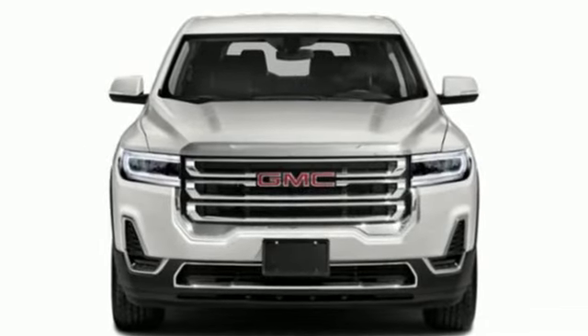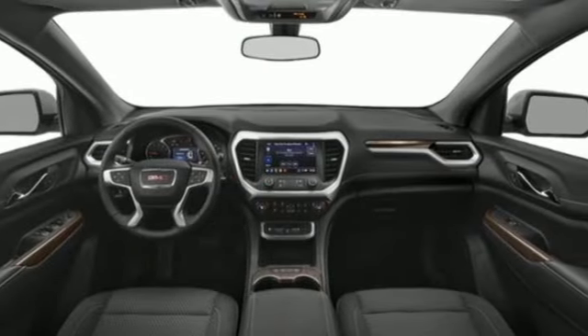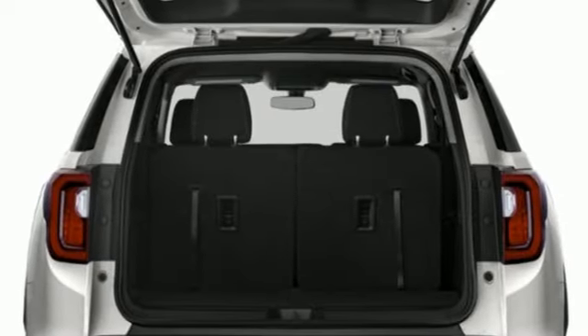Intercooled turbo in-line 4-cylinder engine. Front heated leather bucket seats. Integrated navigation system with voice activation. Auto-dimming rearview mirror. Dual zone climate control. Doors and push-button start proximity key.